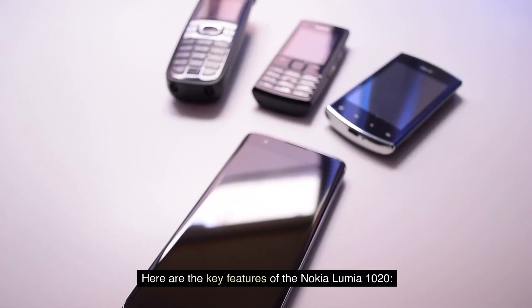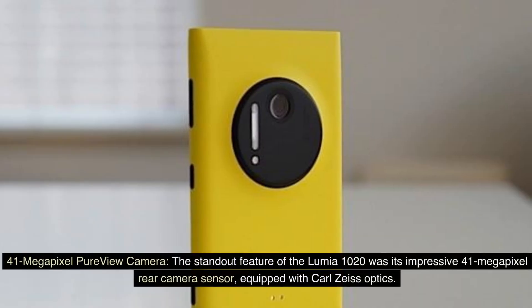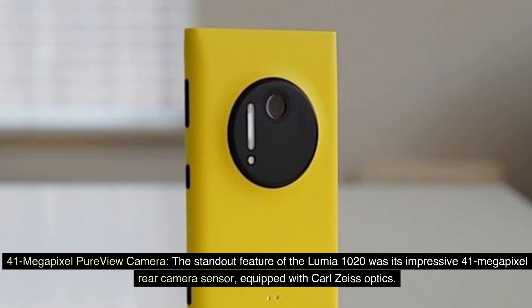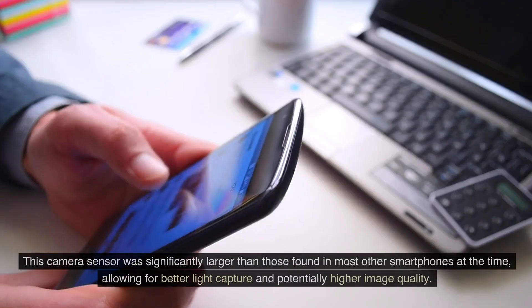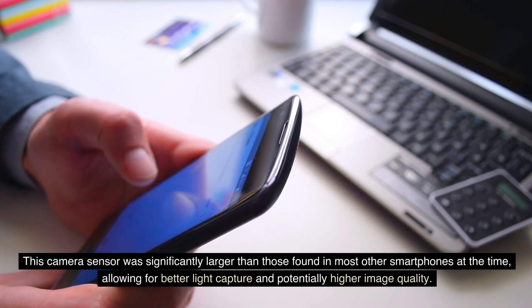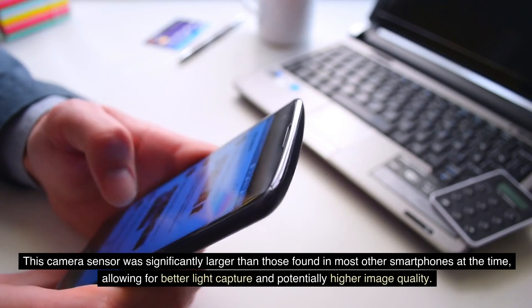Here are the key features of the Nokia Lumia 1020. The standout feature was its impressive 41-megapixel PureView rear camera sensor, equipped with Carl Zeiss optics. This camera sensor was significantly larger than those found in most other smartphones at the time, allowing for better light capture and potentially higher image quality.